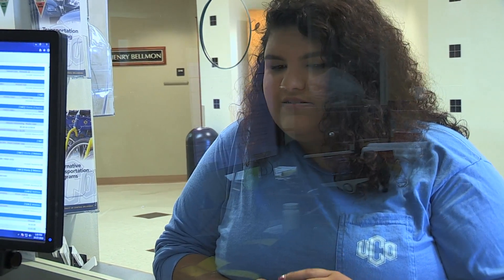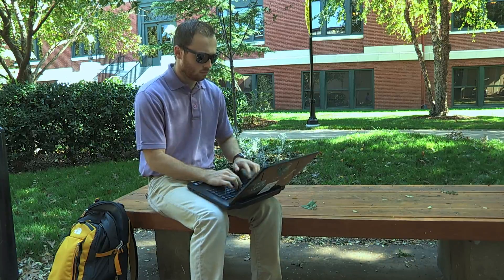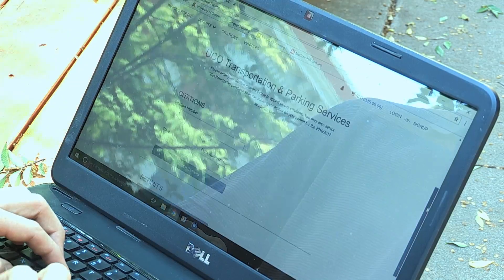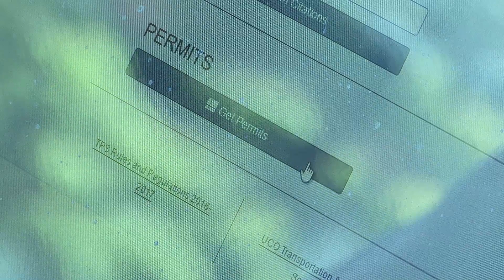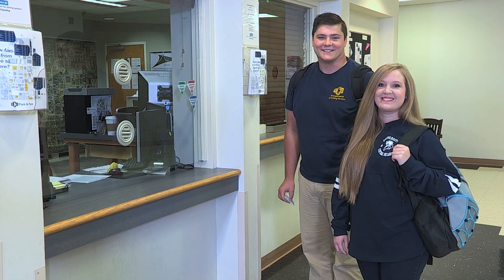Remember, everybody on campus must have a permit to park. Permits are purchased online. Go to uco.edu/parking to order and pay for your permit. You'll pick your permit up right here on the third floor of the Nye University Center.